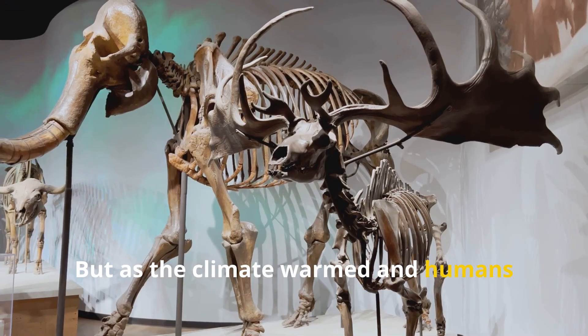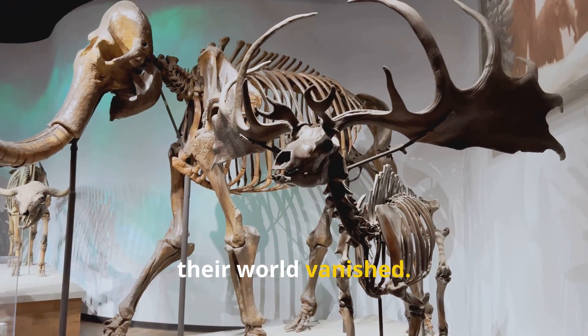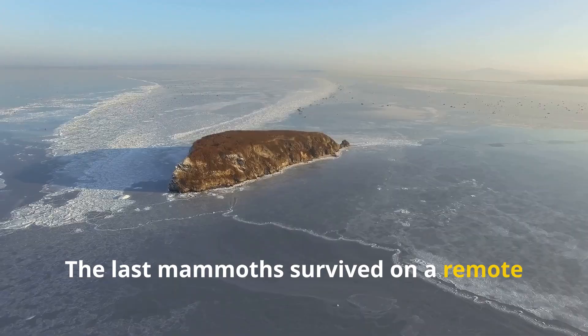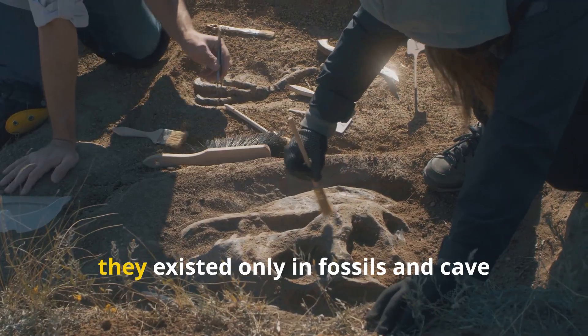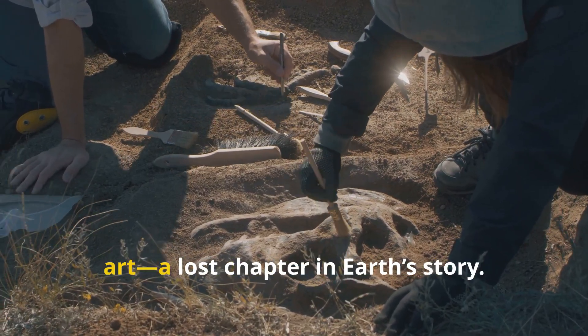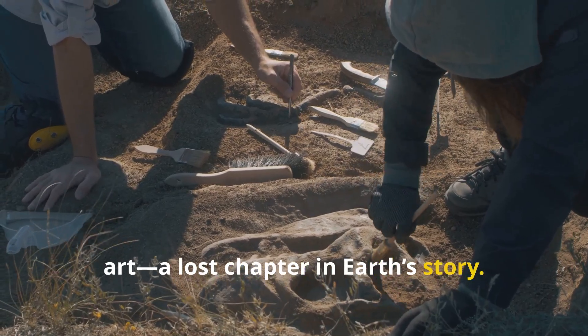But as the climate warmed and humans hunted them, their world vanished. The last mammoth survived on a remote Arctic island just 4,000 years ago. For millennia, they existed only in fossils and cave art — a lost chapter in Earth's story.